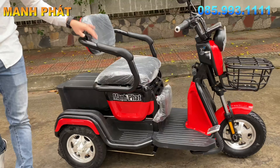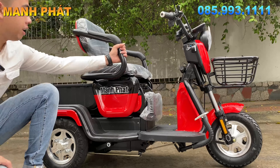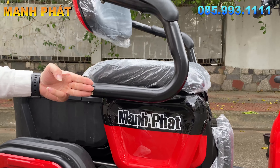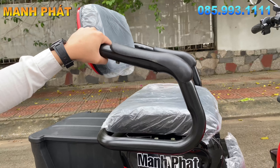Đây là chiếc xe, đầu tiên các bạn sẽ nhìn thấy ngay là cái khung của con xe này cực kỳ to và cực kỳ dày dặn. Khung xe này gần bằng ba ngón tay của mình, mà ba ngón tay không hề nhỏ nhé mọi người, rất là to và rất là đẹp.